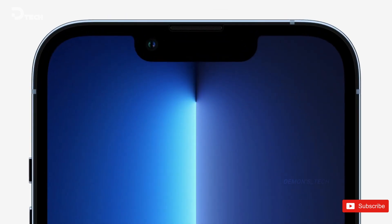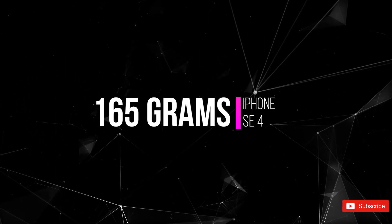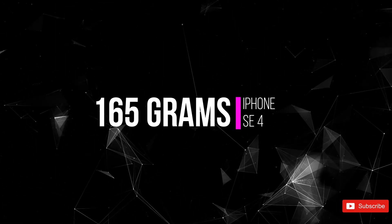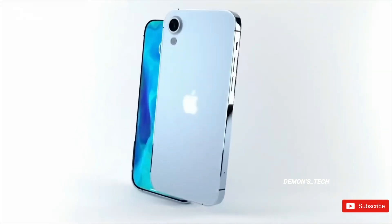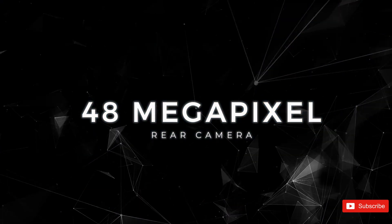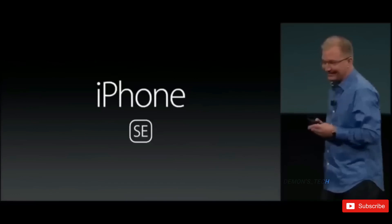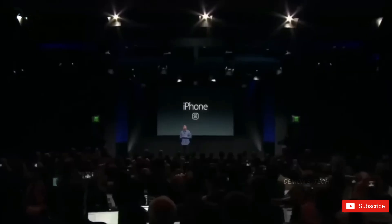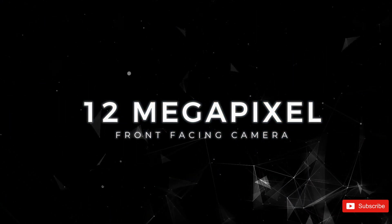With a larger screen and an enhanced battery, expect the SE4 to weigh around 165 grams, just a bit heavier than its predecessor. The SE4 is rumored to include a single 48-megapixel rear camera, a sweet upgrade from the SE3's 12-megapixel sensor. This means better photo quality, especially in low-light situations, and there's also a 12-megapixel front camera perfect for selfies and video calls.